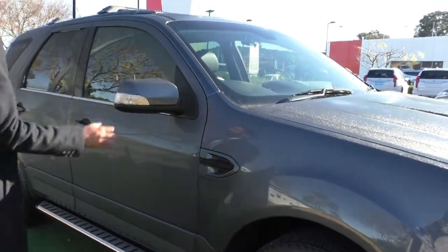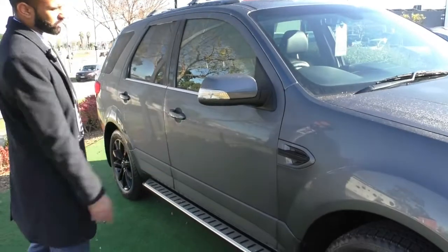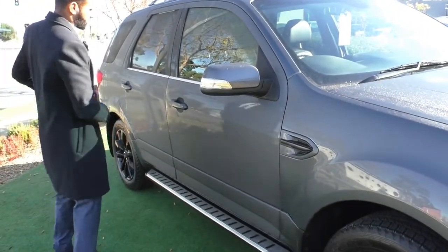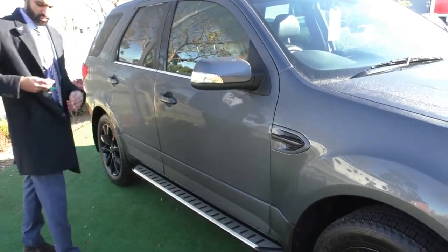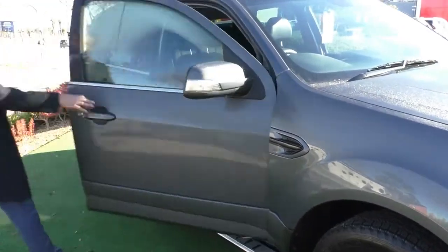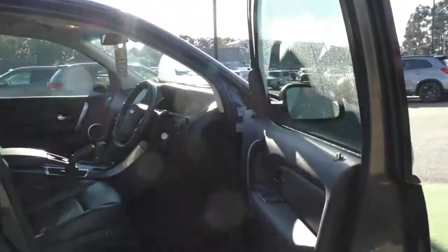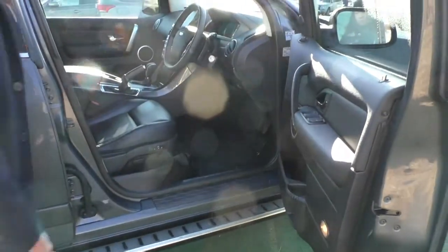The side mirrors are actually colour matched with the vehicle, and you've also got the indicator just built into the side mirror there. If you unlock the car and look on the inside — come around this way — the interior condition does present really well too.